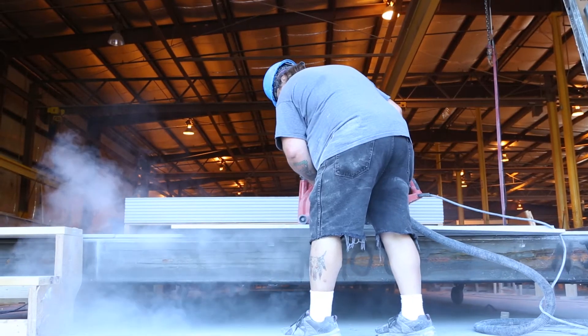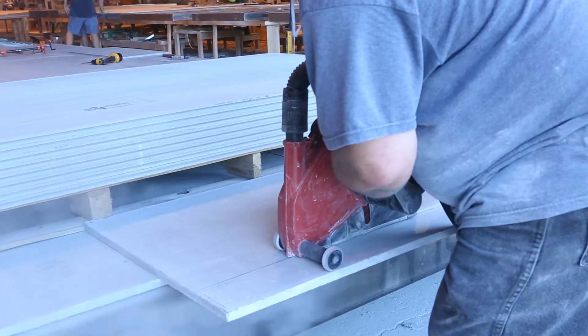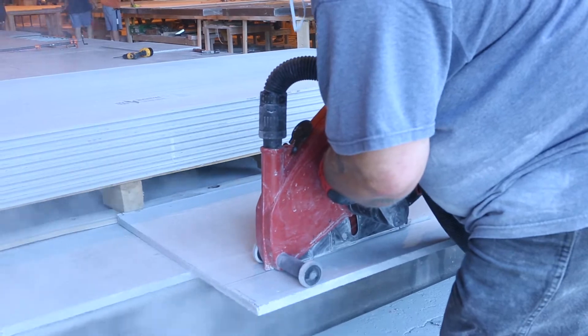They basically cut and core just like plywood. Prior to us finding out about the USG structural panel, the only way one could have achieved a one or two hour fire rating required was using lightweight concrete. Pan decking concrete is about 40 pounds a square foot.